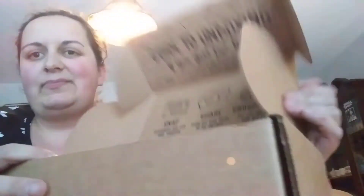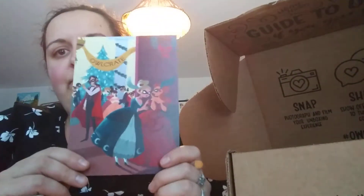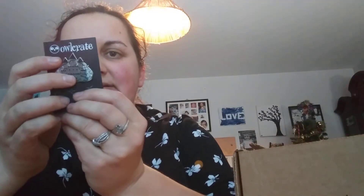Let's do the Owlcrate first. The theme is Tales of Trickery. There's a card I'm not going to look at yet — I don't want any spoilers. I know this video is late and most subscribers have probably already gotten this box, but it's for people who don't subscribe and just like seeing what's in it. Better late than never! First item is a pin — it's like a castle. It's a nice pin.